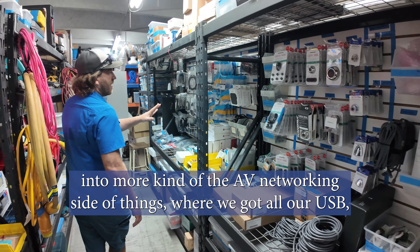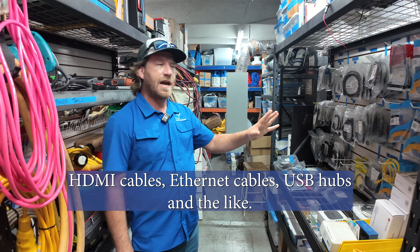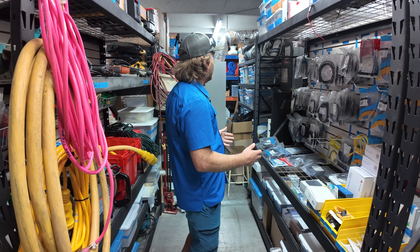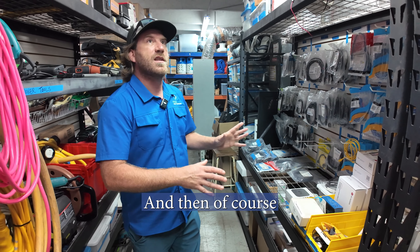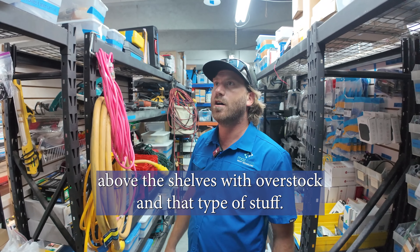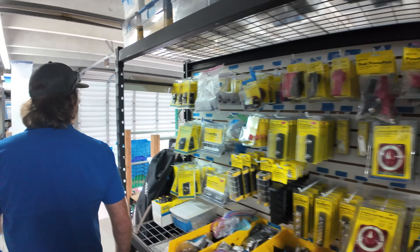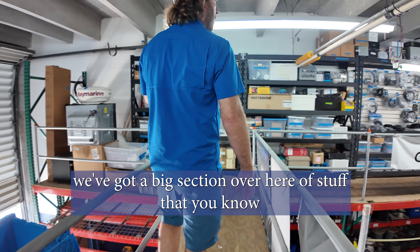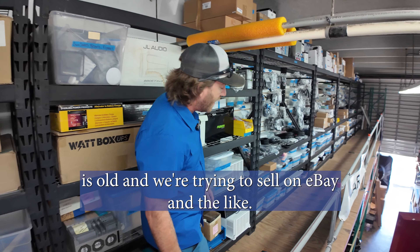Over here we go into more of the AV networking side of things where we've got all our USB, HDMI cables, Ethernet cables, USB hubs and the like. We've also got boxes upstairs above the shelves with overstock, and on the other side there's a section of older equipment we're looking to sell on eBay.